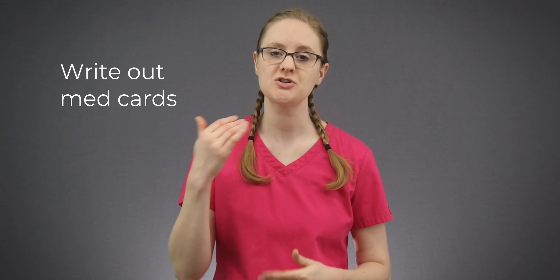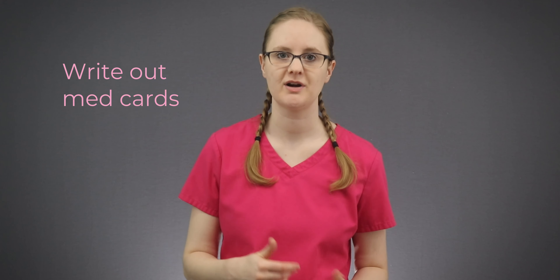I also really recommend writing out med cards over and over again. The repetition of writing out all that information will help it come together faster — that's why I loved flashcards and whiteboards in nursing school. Just the act of writing things out again and again really helped me commit it all to memory. Write out all the information you need to know for each medication for every patient you have. Many patients will likely have similar medications, so you'll learn them all faster. Don't forget to snag your free nursing school study checklist — the link is down below in the description.